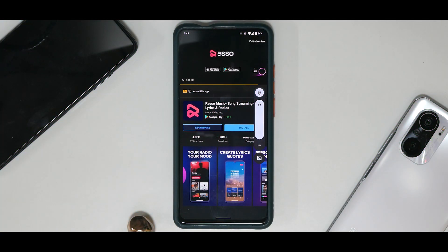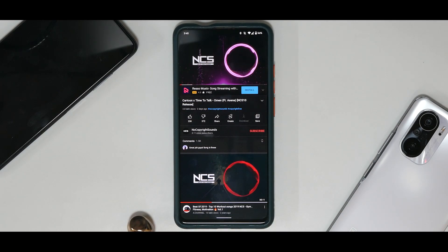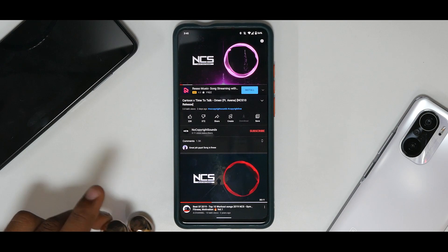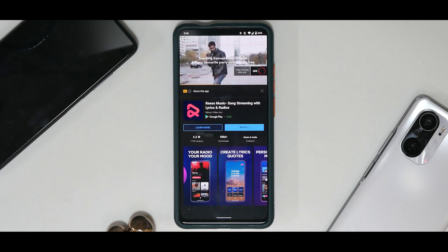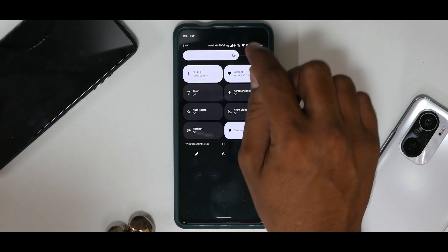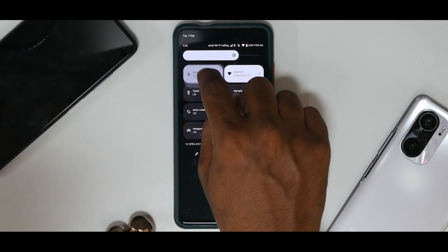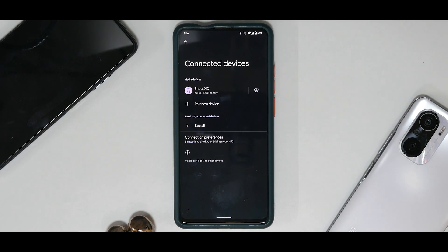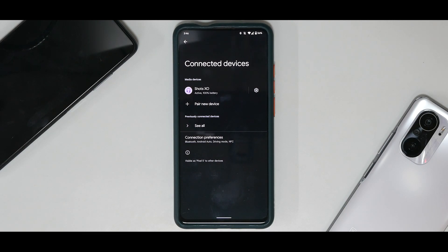The Bluetooth buds are actually working this time — on any of the ports, this is the first time I've got it working properly. The controls are working as well. The Bluetooth connected icon is showing, and the battery shows 100%. Bluetooth earbuds are working fine. If you're not a hardcore gamer and just want a phone for daily use, you can use this as a daily driver.